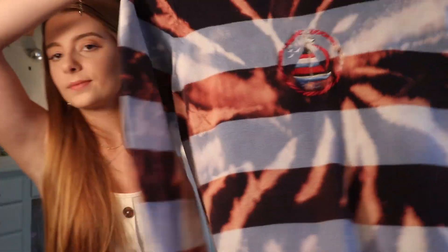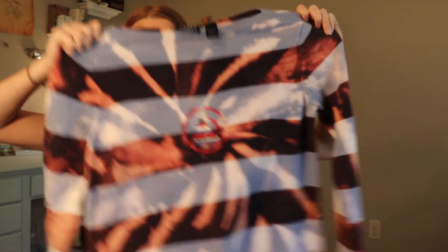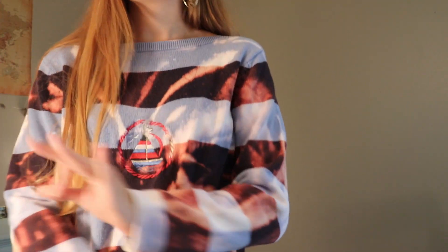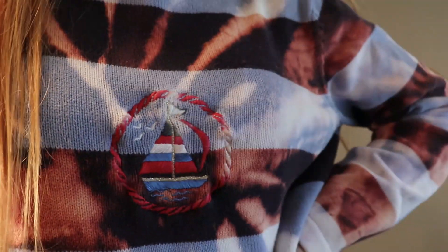I wanted a sweater I could wear at night when it was cold at the beach, hanging out on the porch or going for a beach walk. It's this nice little sweater with a little boat on it, which I thought would be really cute for the beach. When I first got it, it was just blue and black colors, but we tie-dyed it. I love it so much more tie-dyed than when I first got it. There's a little embroidery on it that's really cute. This would be the perfect cover-up for going to the beach when it's a little windy.